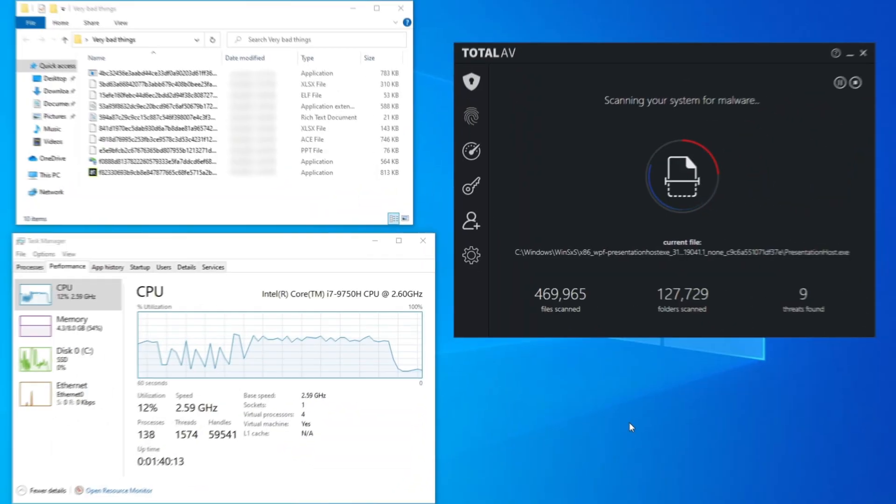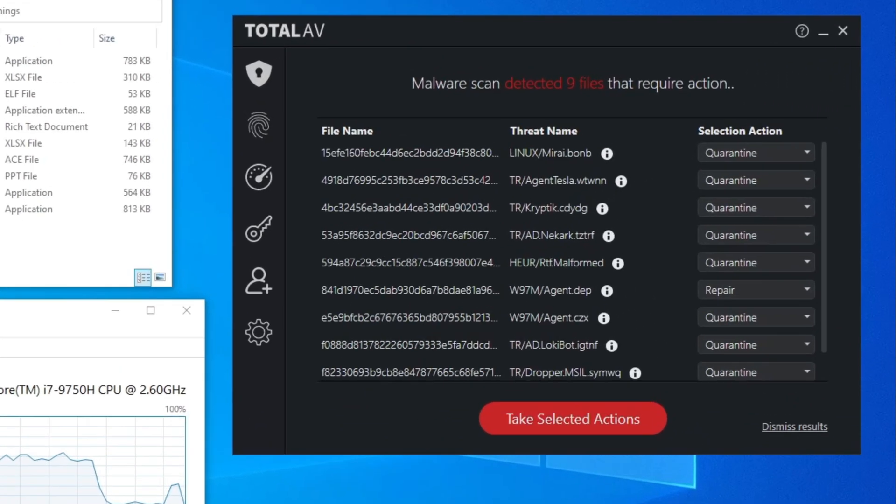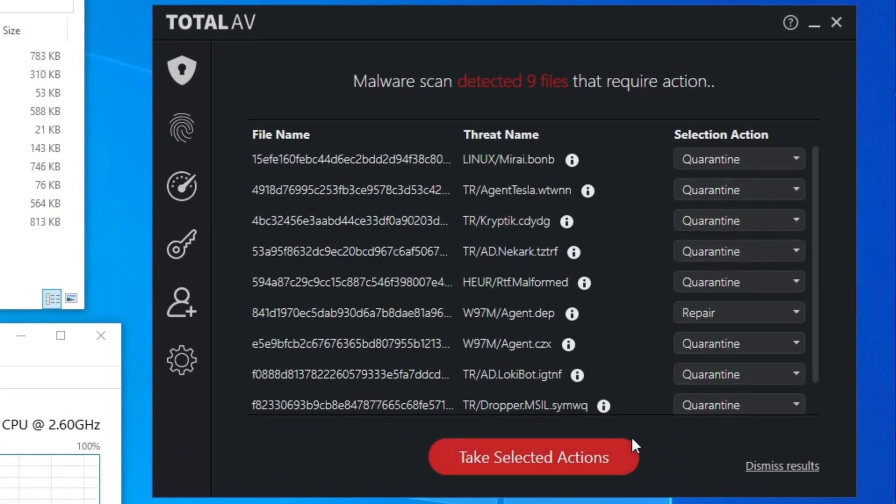As a security enthusiast, I was curious to test Total AV's detection capabilities myself. With my usual routine, I put 10 malicious files and went for the system scan. Total AV's free version promptly detected 9 out of 10 threats and took only 15 minutes.